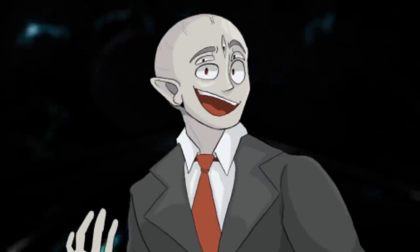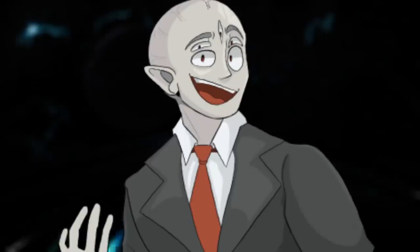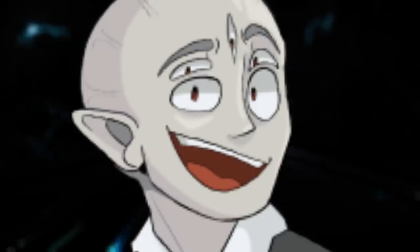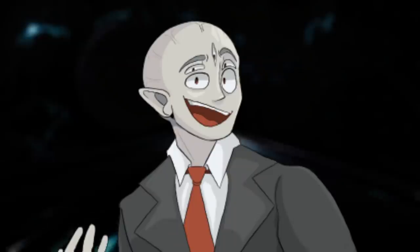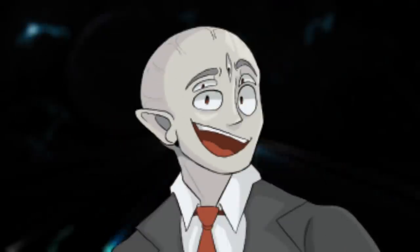Hey everyone, welcome back to another video on the Broogly channel. I'm your host, Broogly, and this video is really cool. And yes, I say that every single video, and I mean it every single video, but this one specifically is really cool. And I really think you'll enjoy it.